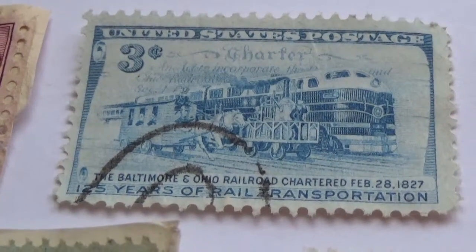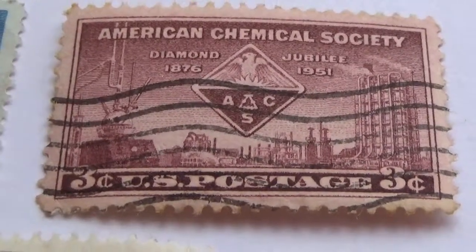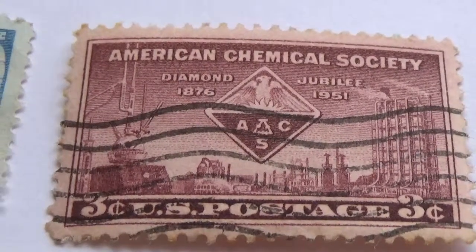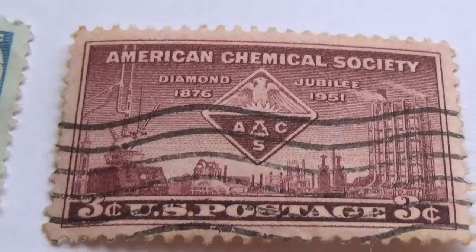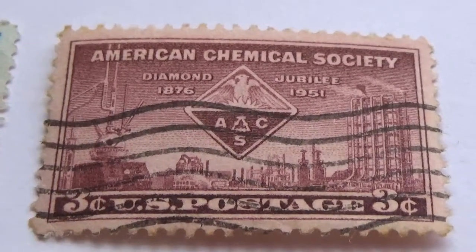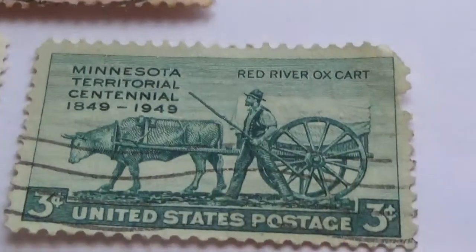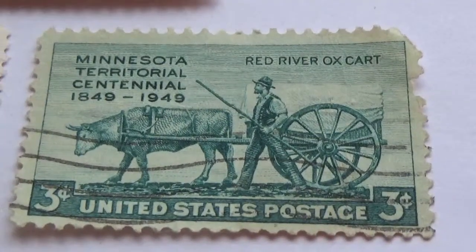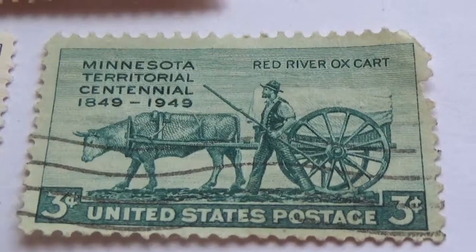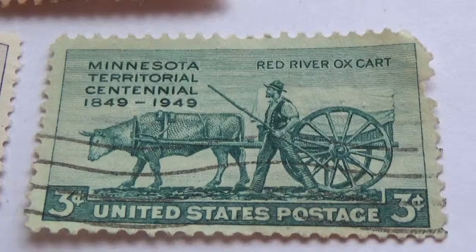This stamp is dated February 28, 1827, celebrating 125 years of rail transportation. Very nice. Next is a three-cent stamp commemorating the American Chemical Society, dated 1876 to 1951.